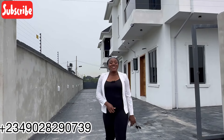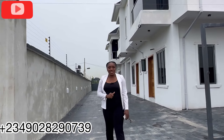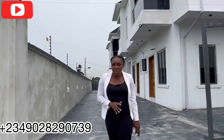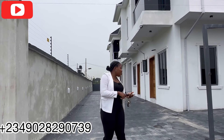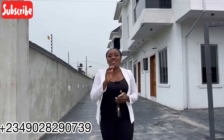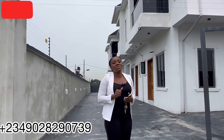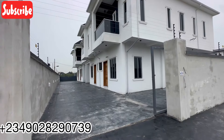Welcome to this three-bedroom terrace duplex that looks like a semi-detached duplex, with a boys quarter, right here in Abijo, Lekki, Lagos, Nigeria. This house is beautiful and spacious, comes with ample parking spaces, has a fitted kitchen, and a boys quarter. The compound is very special. Without talking too much, let's go right in to see this beautiful contemporary three-bedroom terrace semi-detached duplex with a boys quarter.